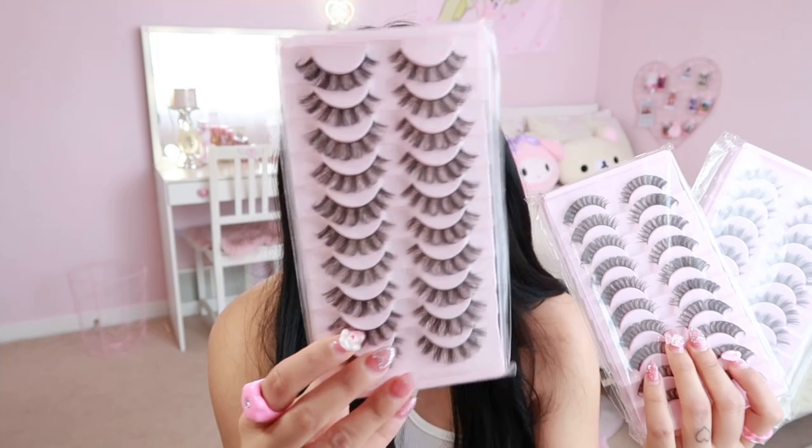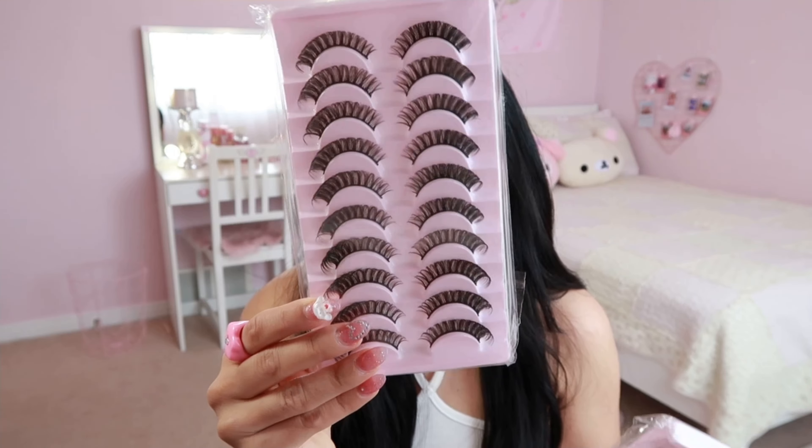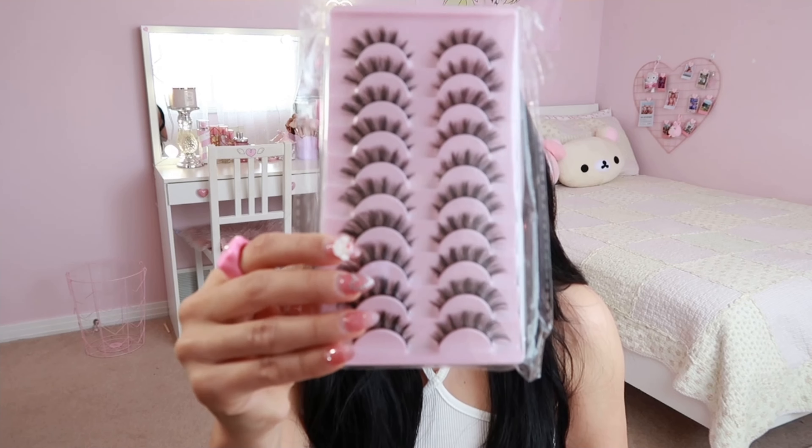I also forgot I ordered these, but I got some lashes for when I do my makeup — a few different styles.